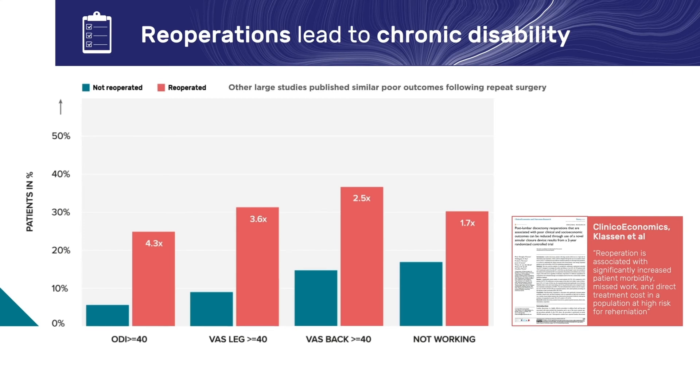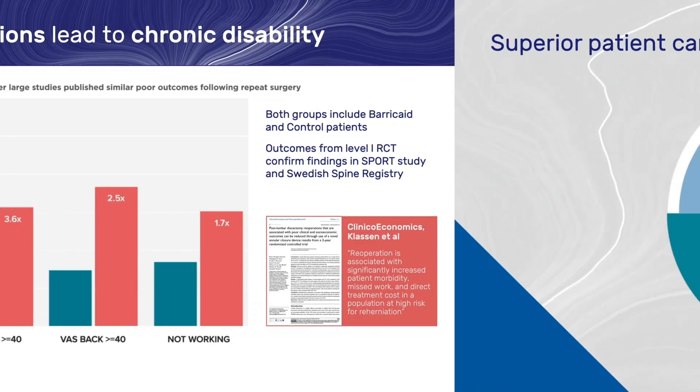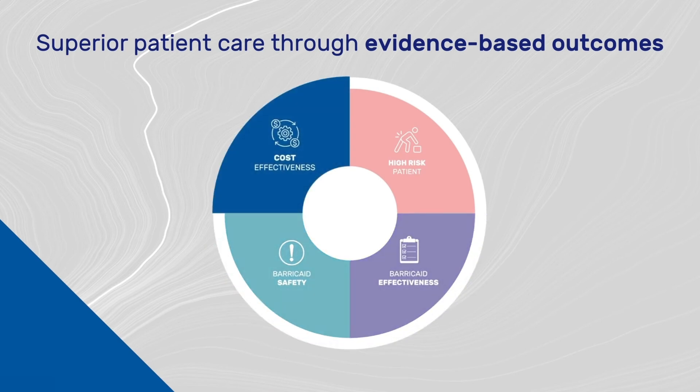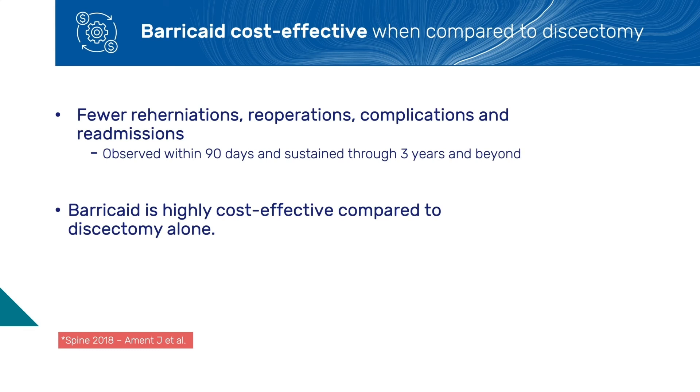These results are devastating, both from a patient and societal perspective. Avoiding reoperations in this high-risk population is critical for the advancement of spine surgery. In closing, let's take a look at the health economic aspects when introducing the Barricade implant for this subgroup of high-risk patients. Level 1 outcome data has now confirmed that treating high-risk patients with Barricade leads to significant reductions in reherniations, reoperations, and hospital readmissions. An approximate 50% reduction in all three is first observed within the first three months and was sustained through three years and beyond. A cost-effectiveness study in SPINE has demonstrated that Barricade is highly cost-effective when compared to discectomy alone.